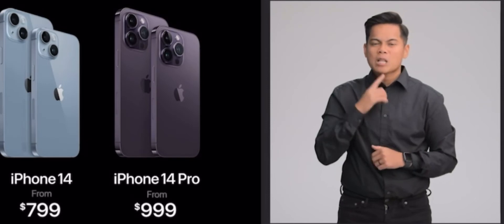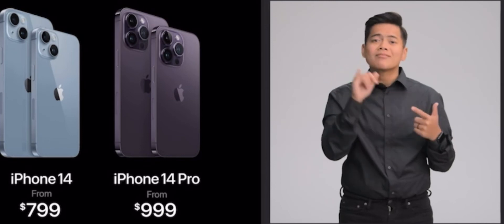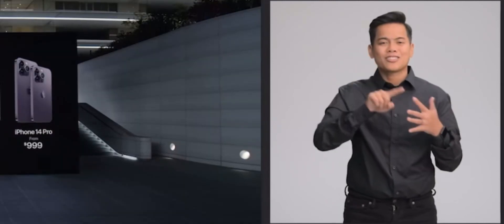This is our most incredible iPhone lineup ever, including iPhone 13, iPhone 12, and iPhone SE starting at just $429.